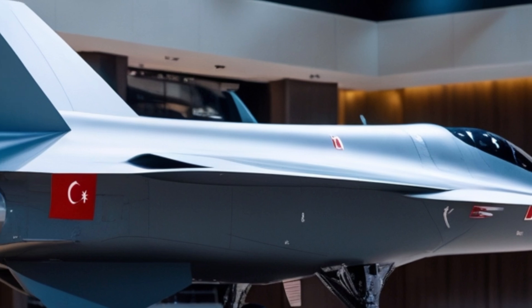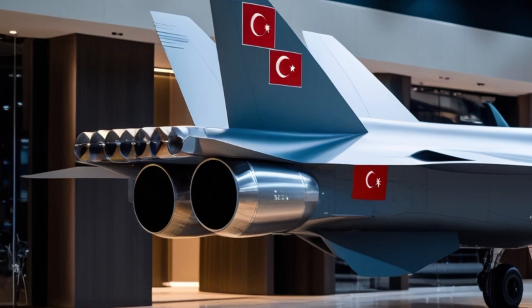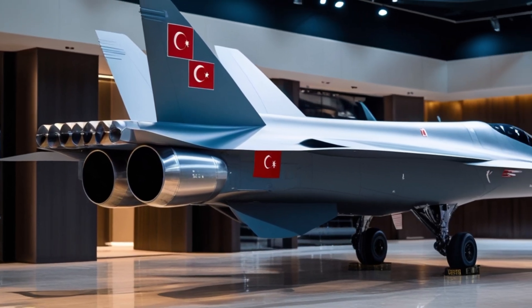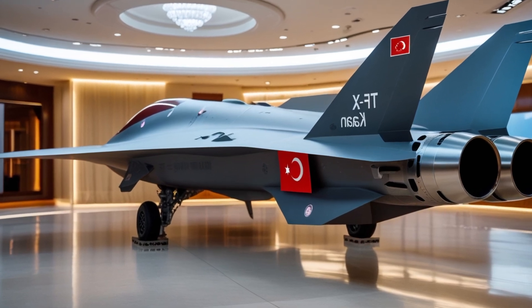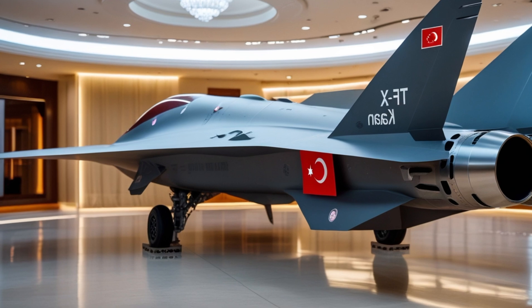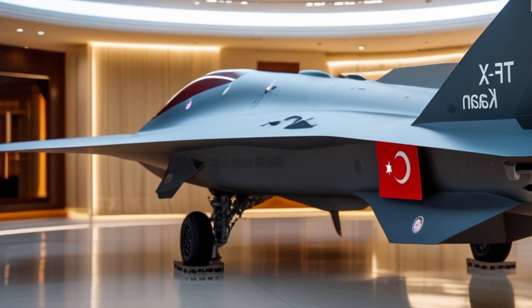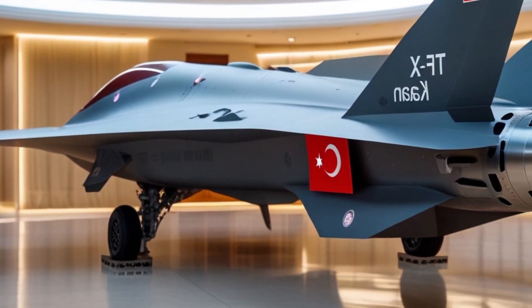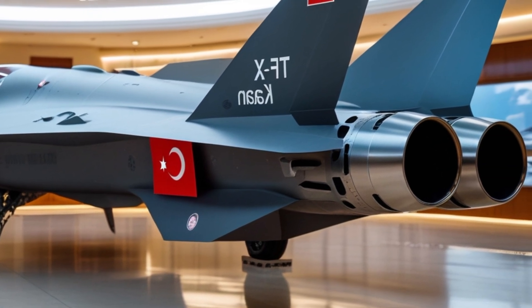The jet's cockpit is fully digital, incorporating a large area display, voice control systems, and a helmet-mounted display, along with an AI-assisted interface that gives the pilot real-time threat data, targeting assistance, and battlefield awareness. It's designed for both air-to-air and air-to-ground missions, capable of engaging enemy fighters, striking targets with precision-guided munitions, and performing electronic warfare and reconnaissance roles.